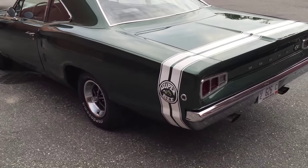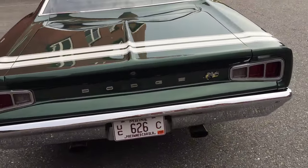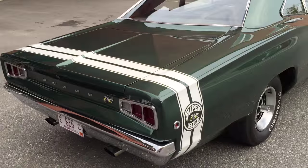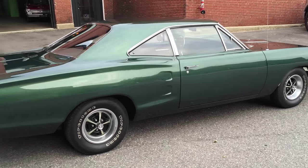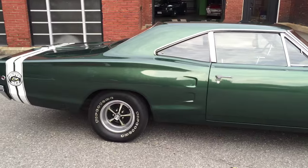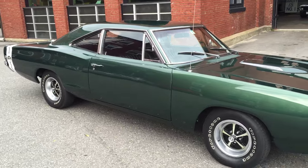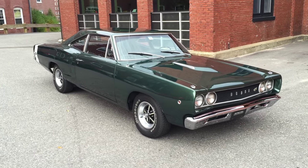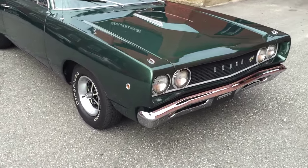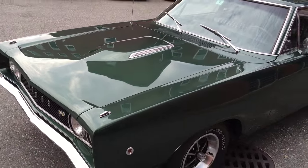We did put a new carburetor on it — an Edelbrock 750 with electric choke. It fires right up, idles perfect. Runs real cool even sitting in traffic; it doesn't get above 180. Everything in the car works except for the tick tock tach and the gas gauge. The gas gauge is original so that could be it, or it could be the sending unit — we may look into it. If you want to put a tick tock tach back in, you're looking at about 500 bucks.